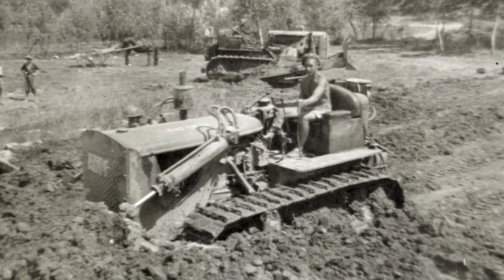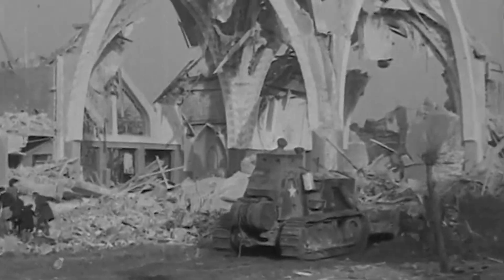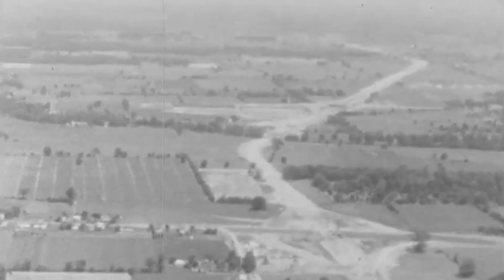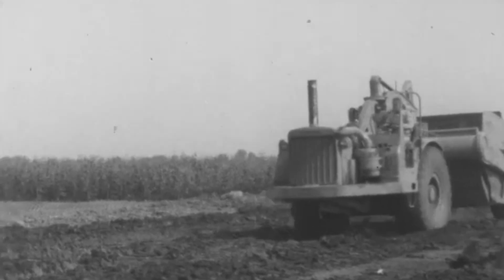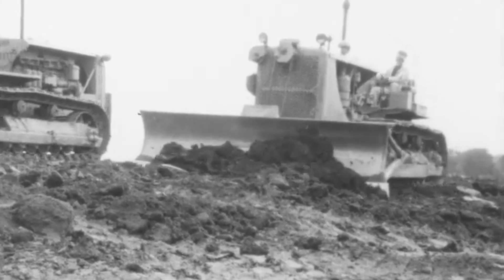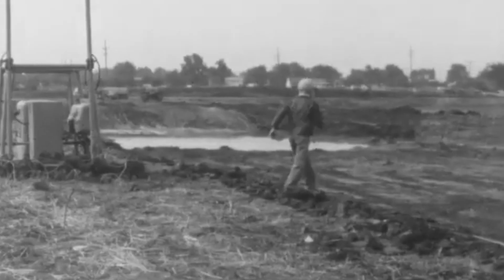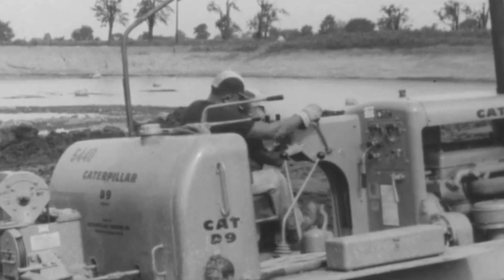After the war, bulldozers came home from the front lines and were given a new mission: rebuild a broken world. They became the workhorses of post-war reconstruction, clearing rubble from bombed-out cities across Europe and Asia. Here in the United States, they were the engine behind a massive boom in infrastructure. The 1950s kicked off one of the most ambitious engineering projects ever — the U.S. Interstate Highway System — carving paths through mountains and leveling terrain for thousands of miles of road. At the same time, they leveled ground for new suburbs, dug foundations for homes, and pushed up massive earthen dams that created our reservoirs.